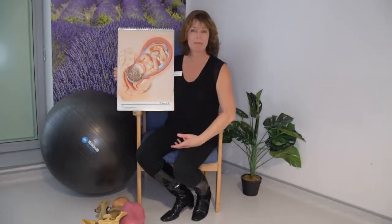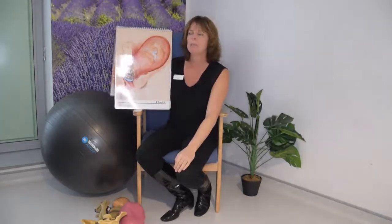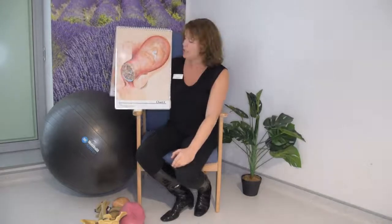Once you are in active labour, so once your cervix is thin and open to about four centimetres, the cervix continues to open about a centimetre every one to two hours for your first baby, until the cervix is nearly all gone and you're at the transition stage between the opening phase of labour and the giving birth phase of labour.